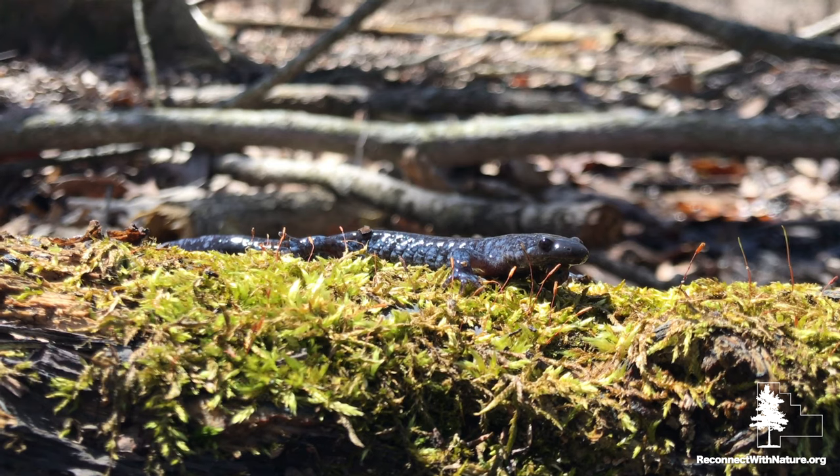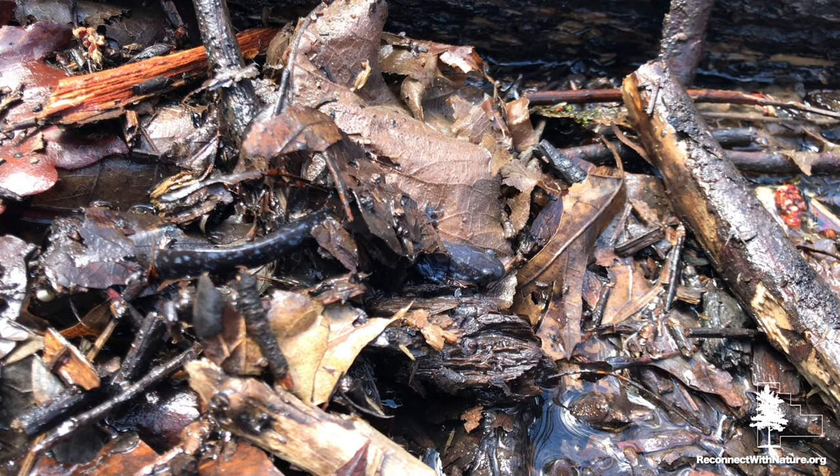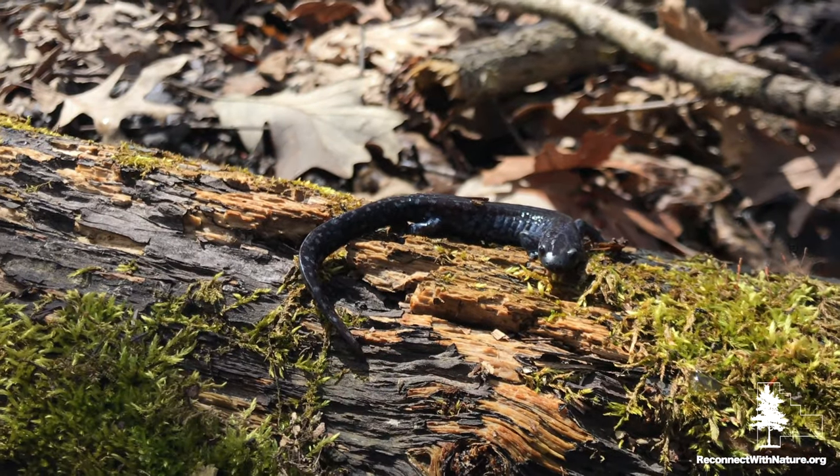One of the coolest things about blue-spotted salamanders — and all amphibians really — is that they are indicator species. An indicator species is something where their presence tells you that you have a healthy habitat. Amphibians can breathe through their skin and take up oxygen in the water, so if there are any pollutants in the water, they wouldn't be able to survive. The fact that we have these special salamanders here means we have high-quality, clean habitat. So let's keep it clean by picking up our litter and watching our fertilizer use — that way we can have healthy salamanders for years to come.